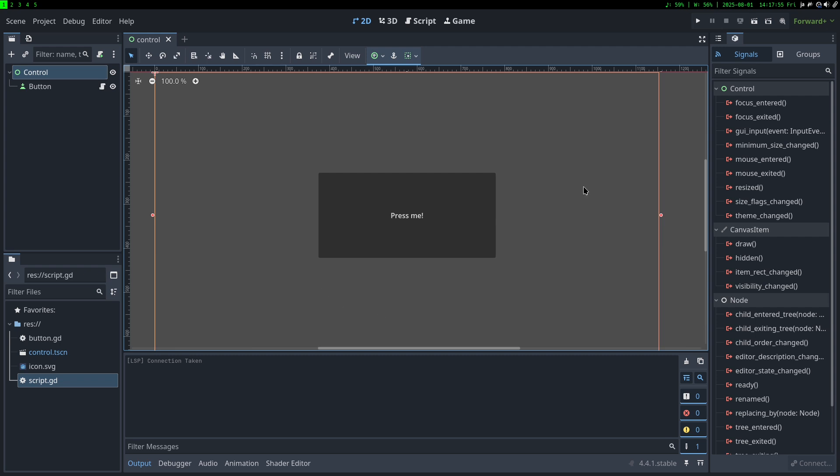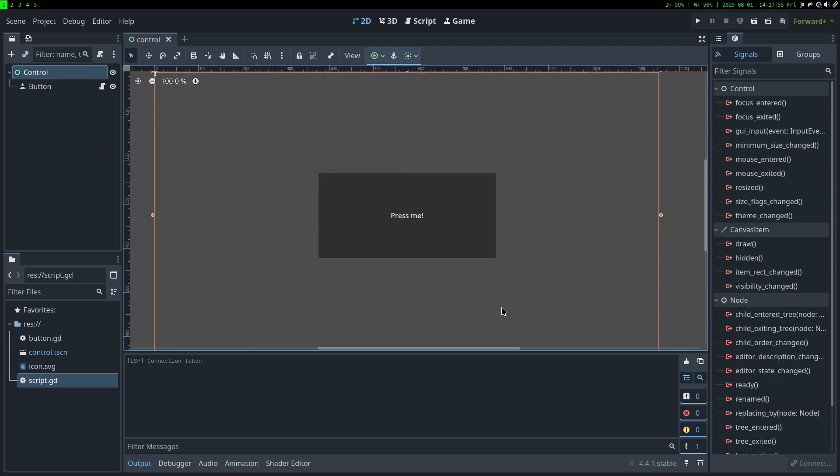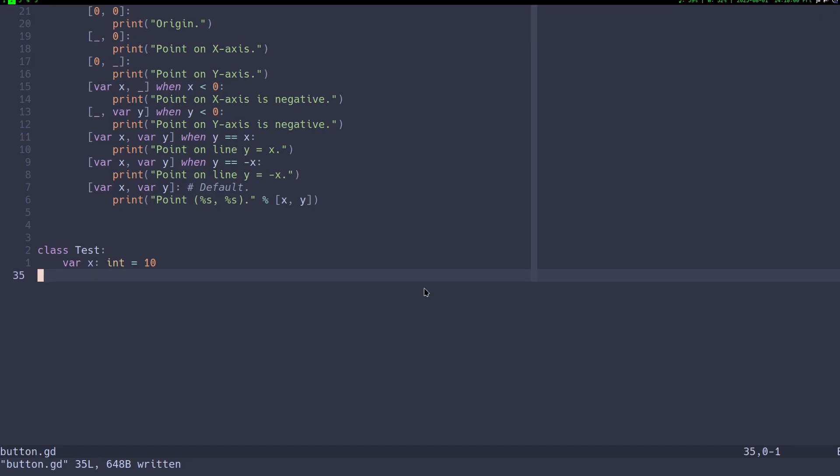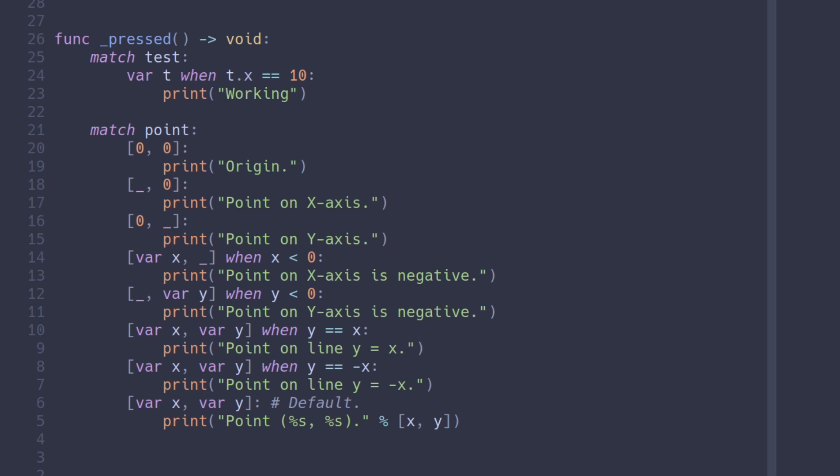For the Tip of the Week, I present pattern guards and the 'when' keyword in GDScript. This can come in handy in a couple of situations. Here we are in our test room with a button — this time the button does something else. Let's take a look at our script. I made a class called Test with a variable x equal to 10.